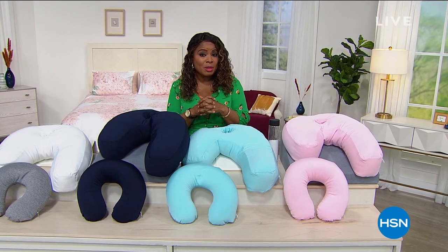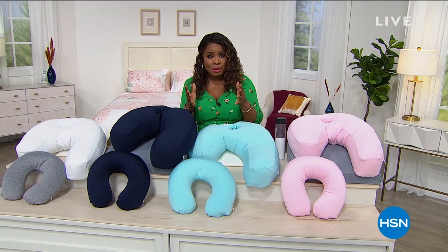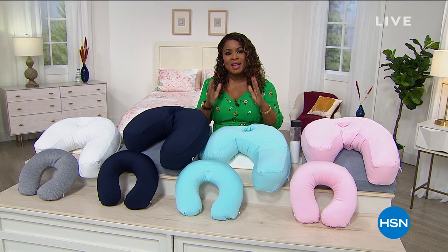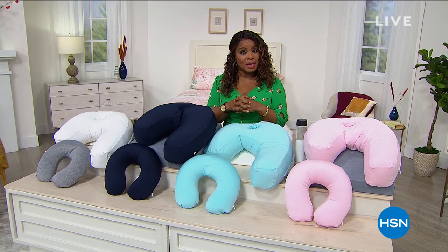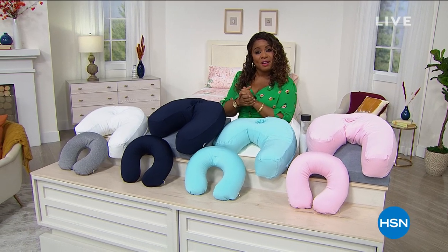We're going to get started with our entire today's special. We've sold over 16,000 on the day, which is pretty incredible. It's really all about one of the most important things that we can do in wellness — being able to sleep great. So let's talk about our best buy of the day.